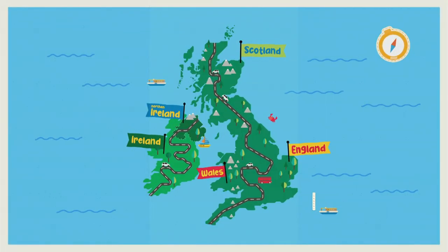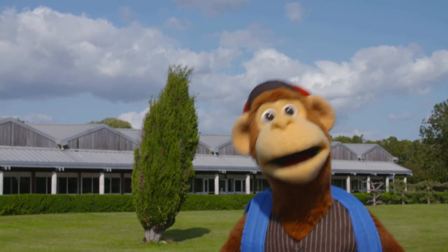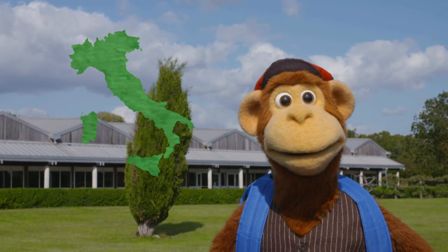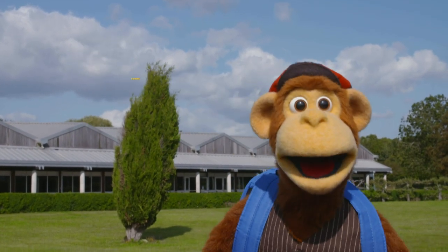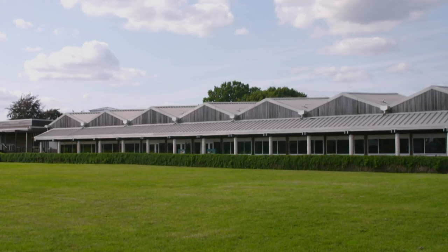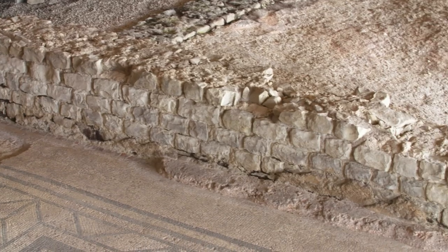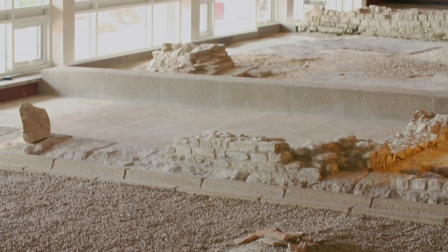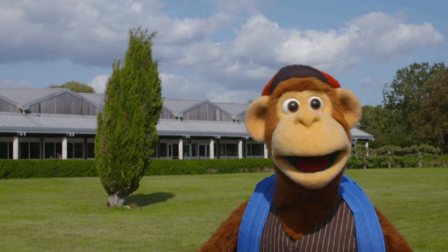Welcome to Fishbourne Roman Palace, Chichester. I have some questions. First, why are they called Romans? They're called Romans, Monkey, because they originally came from Rome in Italy. Rome? Romans? Oh, clever, yes! Why doesn't this look like a palace? It looks just like a normal building. This is a museum, Monkey. The original Roman Palace was built 2,000 years ago. Sadly, there's only a little bit left inside for us to see, as the rest has crumbled away.